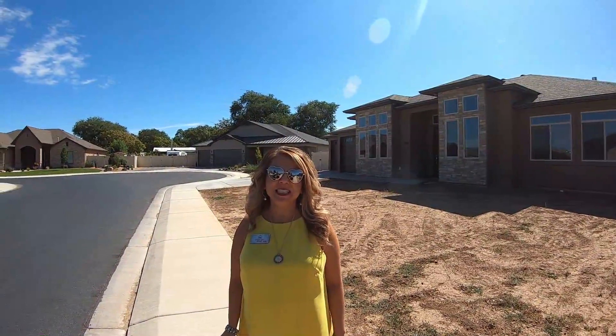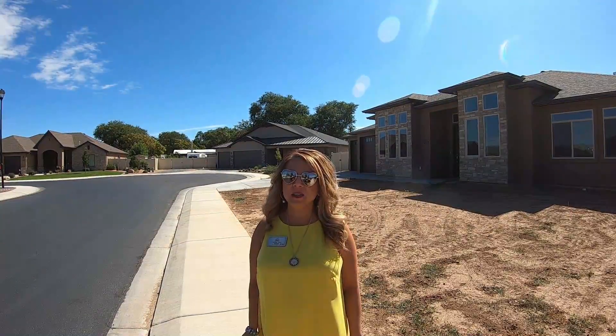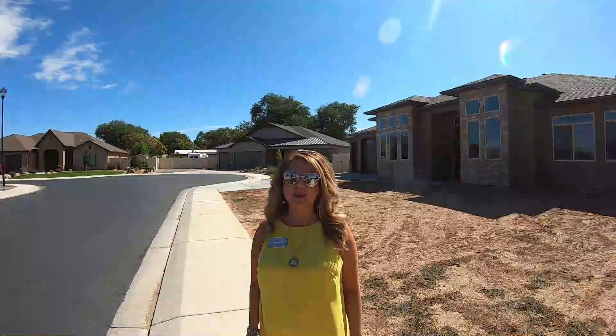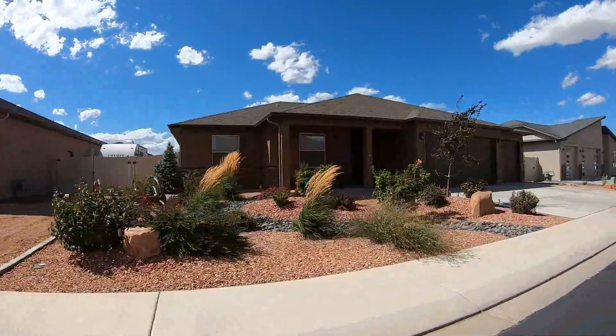We're in Mountain View subdivision, which is located in the heart of Orchard Mesa. Square footage ranges between 1,900 and 3,000 square feet. Prices start at $350,000. These are custom-built homes with high-end finishes and the latest technology.